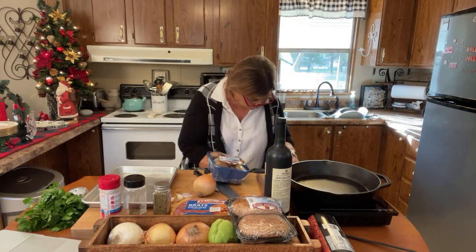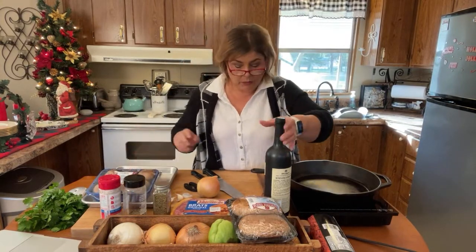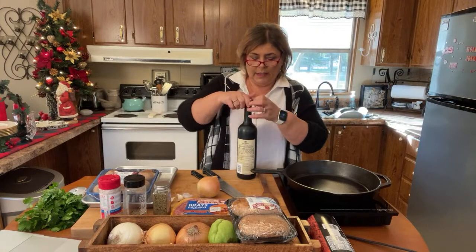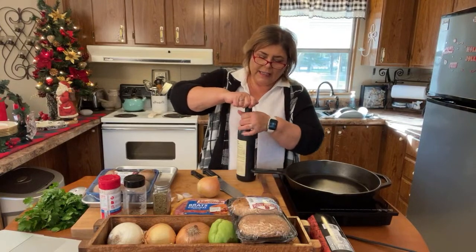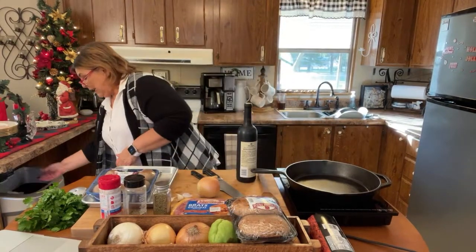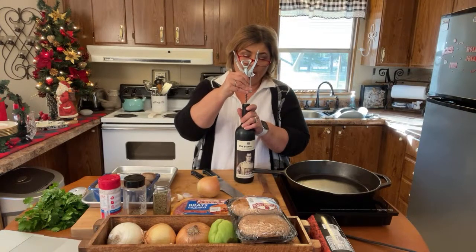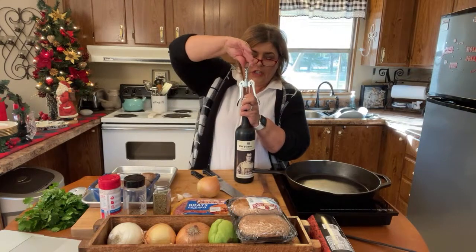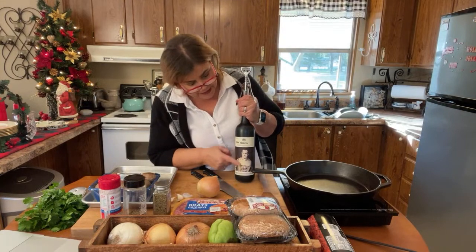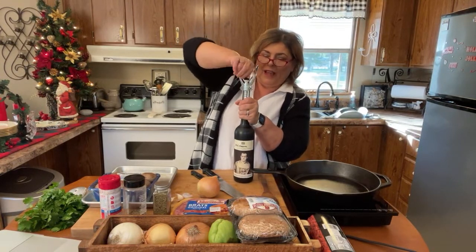I'm going to go ahead and open the bottle of wine so it'll be ready when I want to use it. I like this little gadget — it was part of a Christmas gift. It just cuts the top off quickly. This is a Cabernet Sauvignon, a 2018 by 19 Crimes. It's relatively inexpensive. It's a fun wine too because they have an interactive app — you point your phone at the label and it comes to life and tells you the true story of the person who committed the crime.